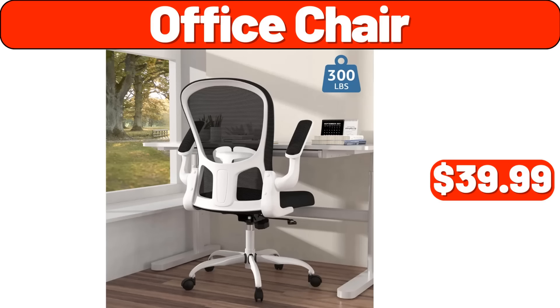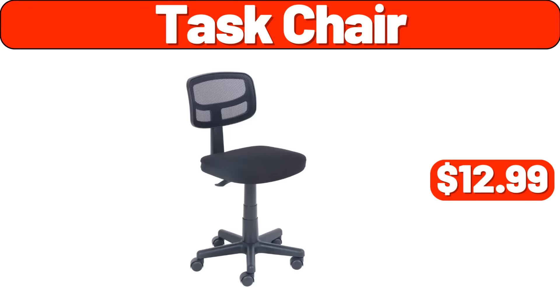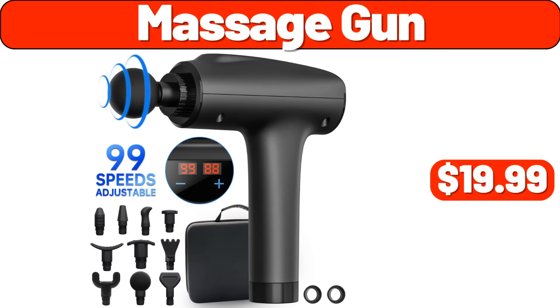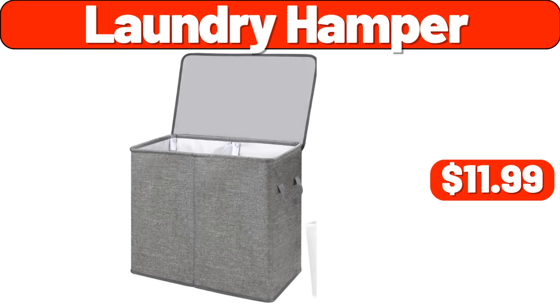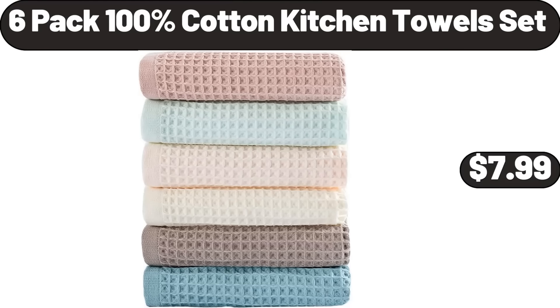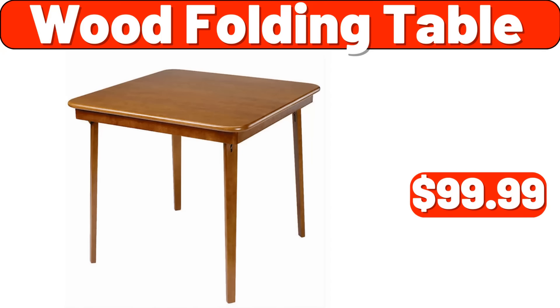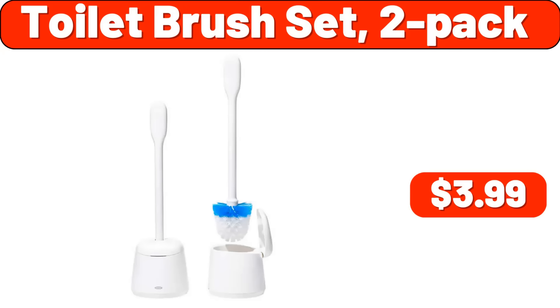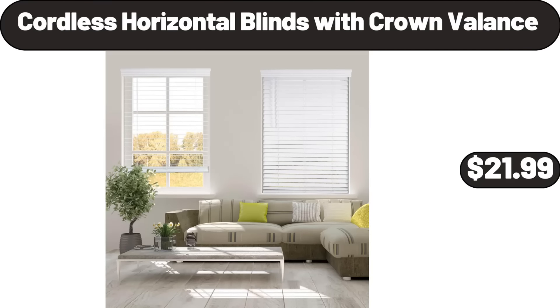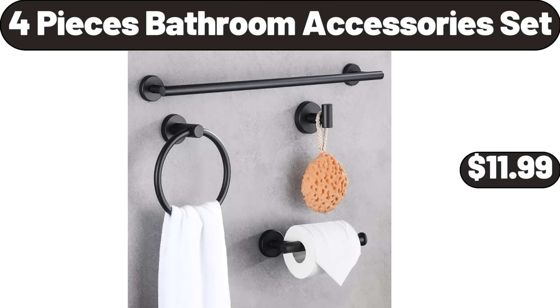Vacuum Sealer Machine with Starter Kit, $18.99. Steamer for Clothes, $17.99. Shower Organizer, $6.99. Organizer, $11.99. Oreo Cookies and Creme Handy Snacks, 6 Count, $4.58. Office Chair, $39.99. Task Chair, $12.99. Programmable Slow Cooker, $33.99. Massage Gun, $19.99. Laundry Hamper, $11.99. Digital Multi-Function Food Scale, $9.99. 6-Pack 100% Cotton Kitchen Towels Set, $7.99. Wood Folding Table, $99.99. Toilet Brush Set 2-Pack, $3.99. 12-Piece Stoneware Dinnerware Set, $34.99.